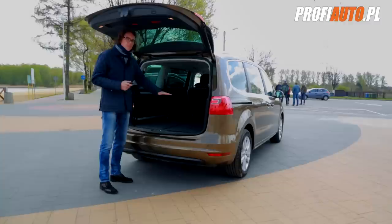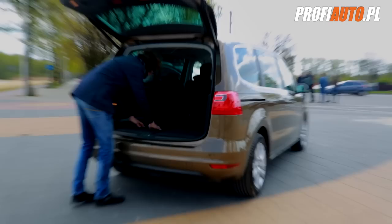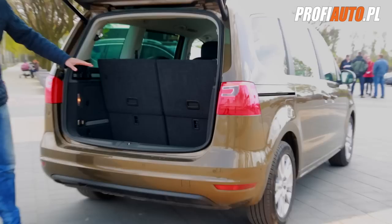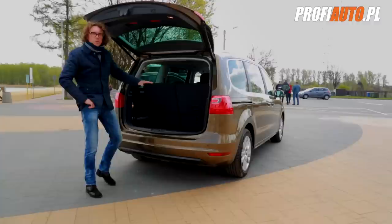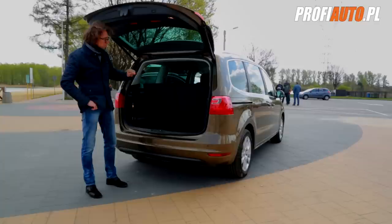Przypomnijcie sobie, jak to wyglądało w Ssangyongu, kiedy mieliśmy zdecydowanie podwyższoną podłogę, która już sygnalizowała to, że są ukryte fotele. Tutaj jest inaczej. Tym sposobem bagażnik ma 300 litrów. Te 300 litrów udało się osiągnąć dzięki temu, że mamy naprawdę głęboką podłogę. W momencie, kiedy siedzenia są złożone, bagażnik ma w wersji siedmioosobowej 730 litrów.